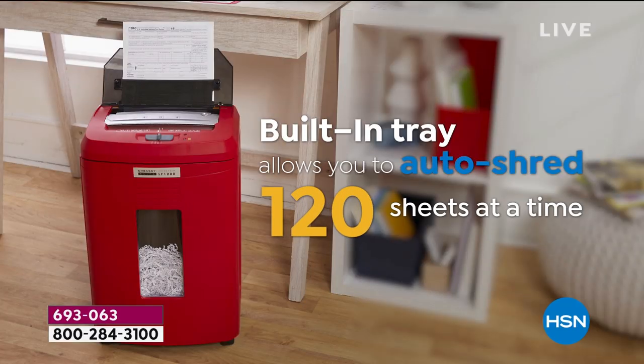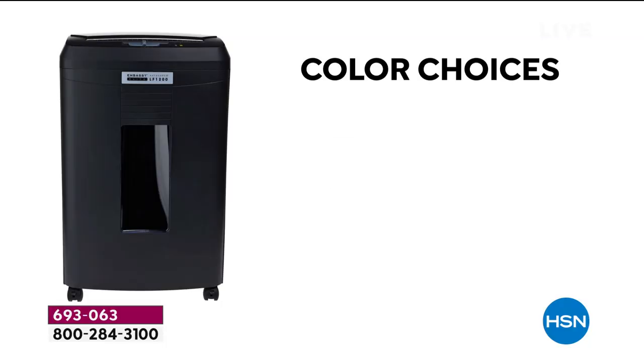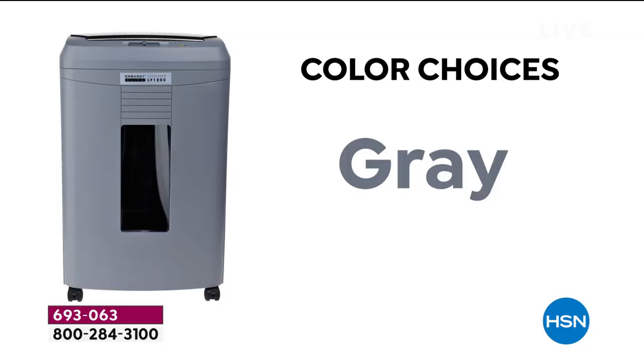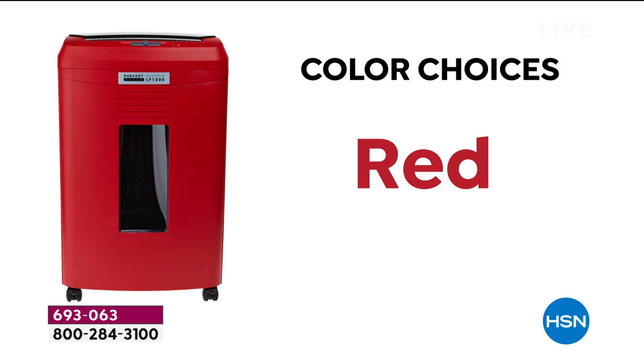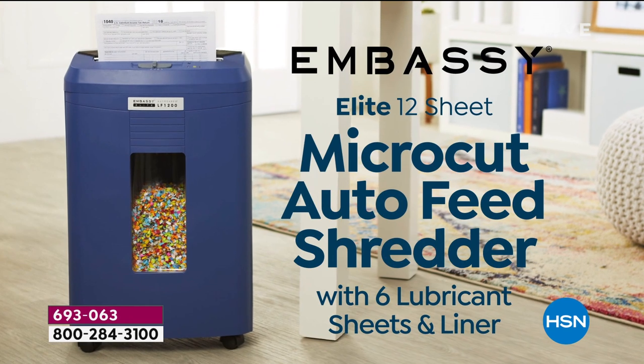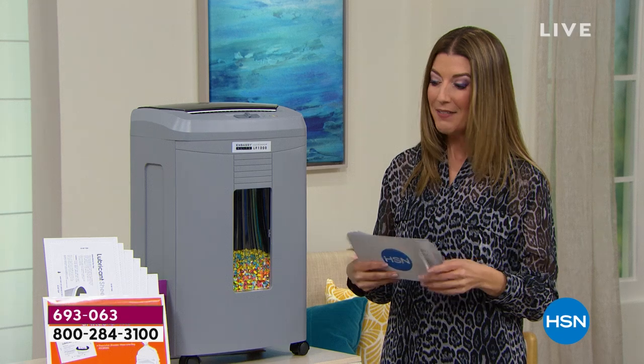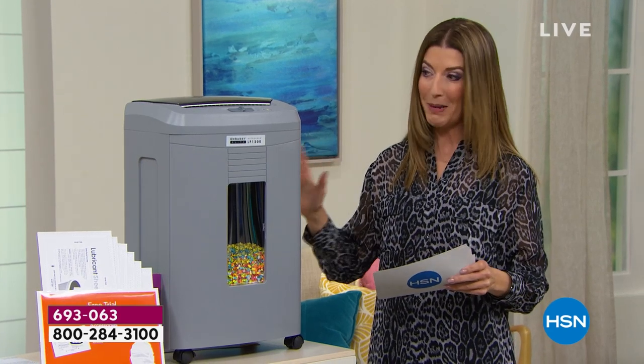It's our most powerful, most convenient, and most affordable shredder we've ever offered from Embassy Elite. We've got great colors: black, gray, white, red, navy — an HSN exclusive — and olive green, also an HSN exclusive. You're getting a micro-cut auto feeder. This is the best of the best from Embassy Shredder.